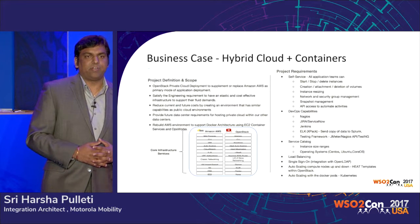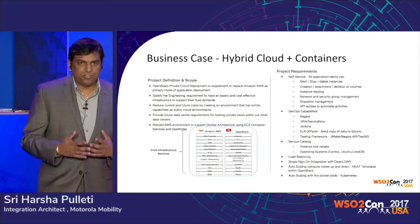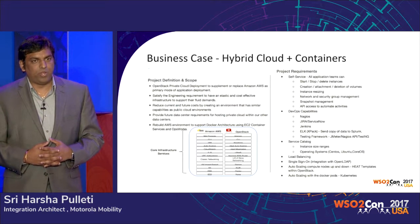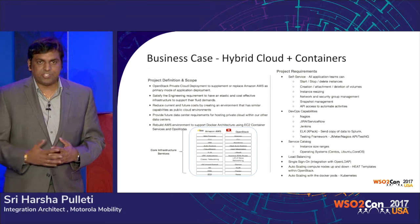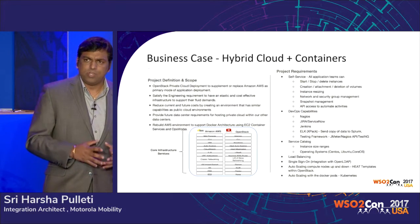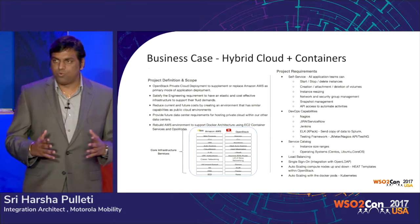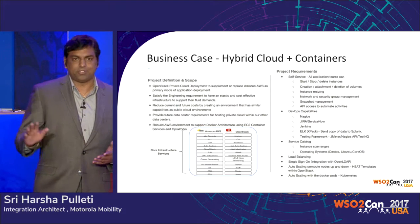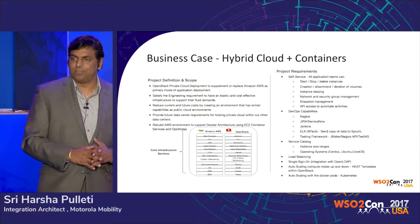We re-architected our entire ESBs and went into a micro-platform architecture. We set up multiple ESBs and scripts where we can spin up and spin down instances as needed. In about a year, we accomplished what we wanted. Next year, Thanksgiving came again — this time it was perfect. No issues. Everything went absolutely fine.